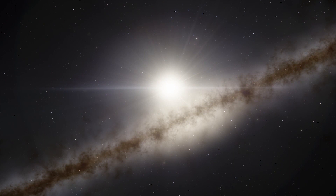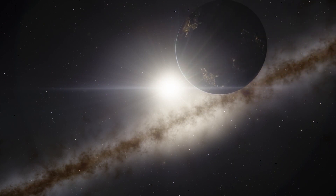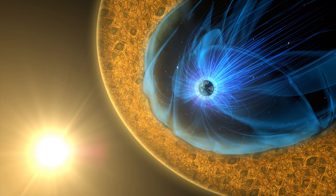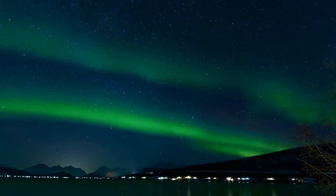As the super-hot particles flow through space, they move away from their source of heat. So logically, the particles should cool down as they move farther and farther away from the sun. But new research suggests something different.